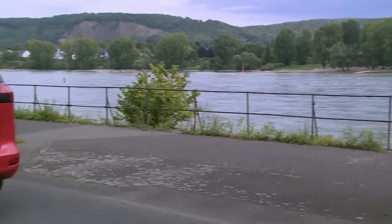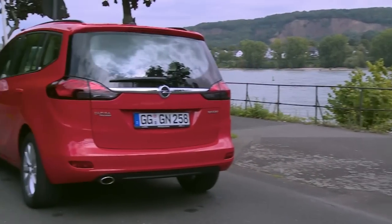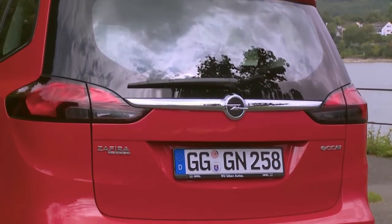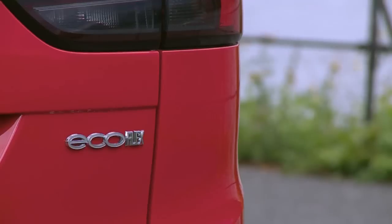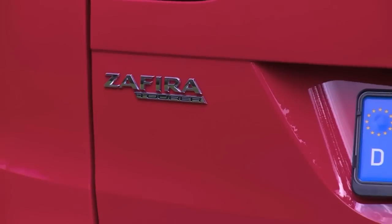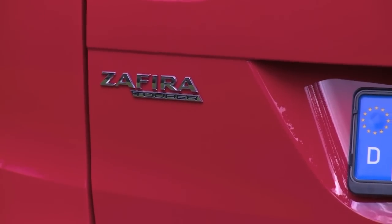The tail lights are available with optional LED technology. The chrome badge bar with the Opel lightning bolt reaches all the way across, giving the Zafira Tora an elegant yet sporty styling.